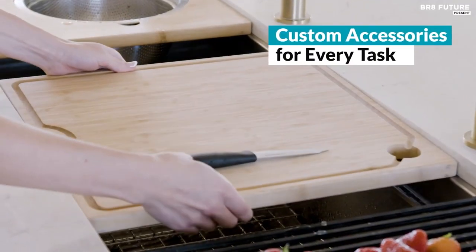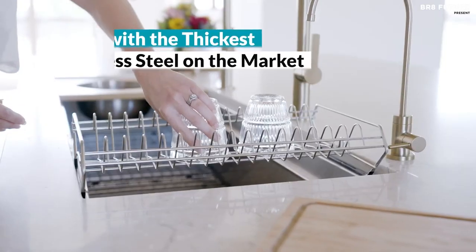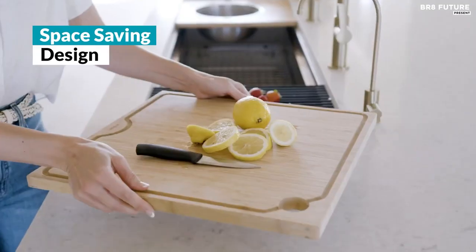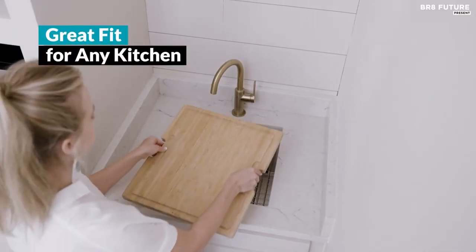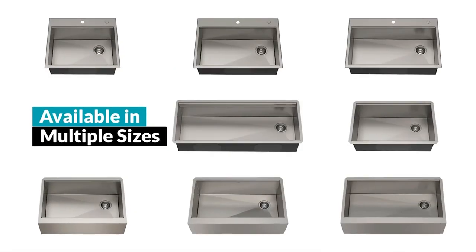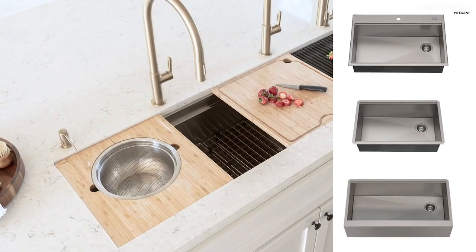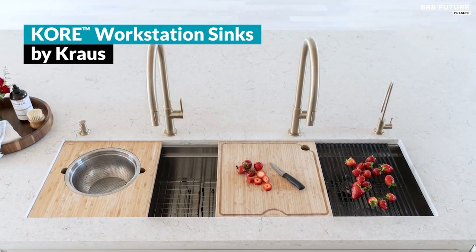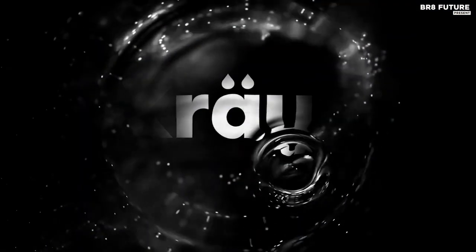The spacious single bowl, with its deep design and smart offset drain, provides an uninterrupted workspace for washing large cookware. Engineered for convenience, the sink facilitates easy draining with a gently sloped bottom and channel grooves. The fully insulated design, complete with noise-defense soundproofing, minimizes noise and vibration. The price is $379.